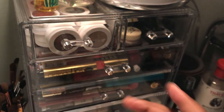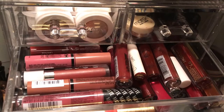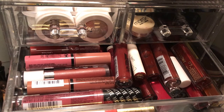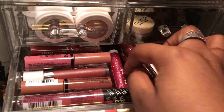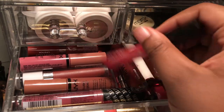The next drawer is lip items. As you can see I like reds, berry colors, and deeper colors. I'm not a big pink lip person — I don't like pink lipsticks or nudes. I have some lip glosses and liquid lipsticks; I don't really like liquid lipsticks. I got one like two years ago because I thought I was the shit and I never use it.